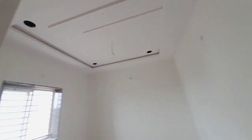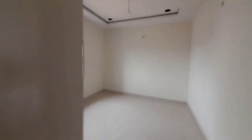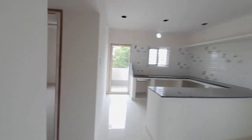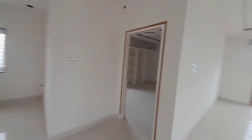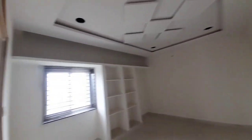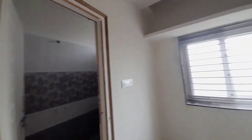We have a common washroom with cement shelves in a bedroom. We also have a common washroom in the master bedroom, with a fall ceiling in the master bedroom. There is a lot of ventilation and lighting, and an attached washroom here as well.